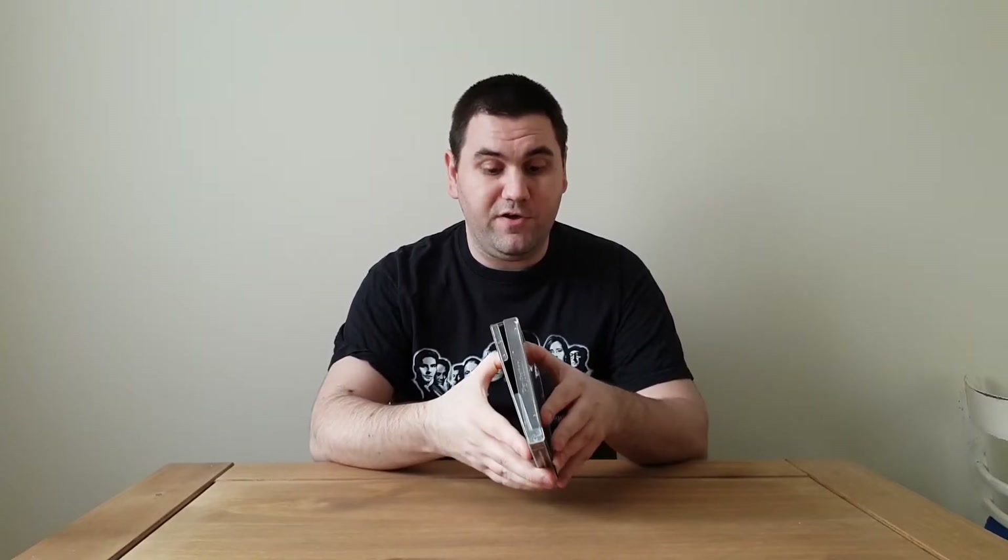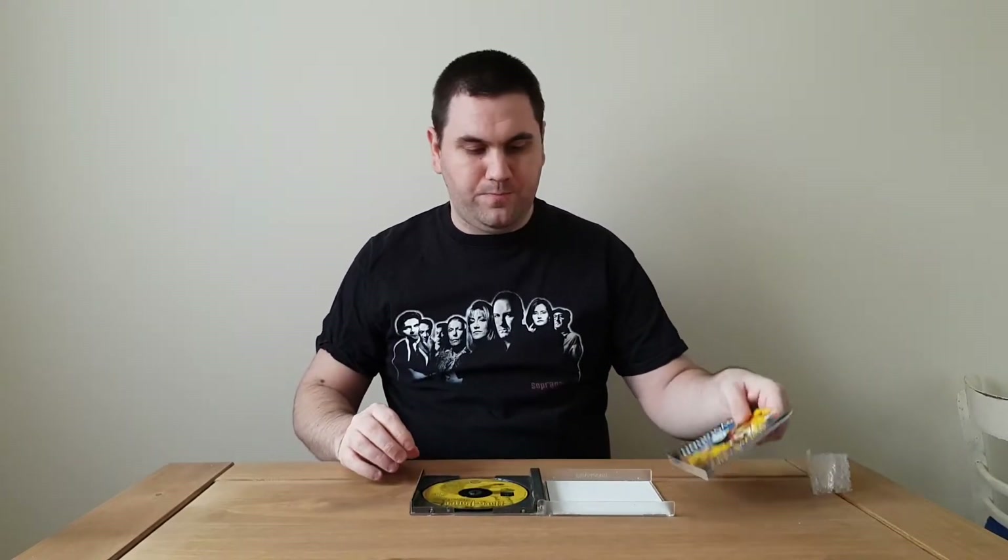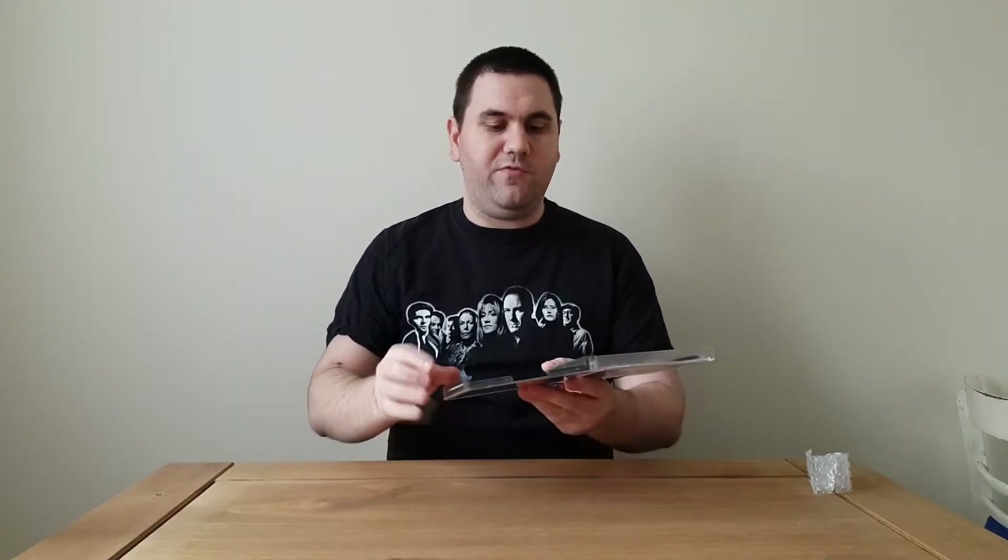We're going to open it up. From what the eBay listing told me, the manual is in there and the disc is in great condition, so we're actually going to see if that's true. It's been about 15 years since I ever bought anything off eBay. First of all, the manual and the disc fell out, which isn't always a good sign, but maybe that's just the postman not taking care of stuff. But it's so nice to see — we've got a manual! It's been years since we had proper manuals.